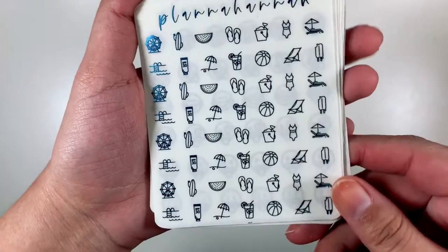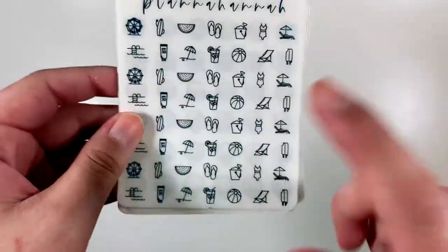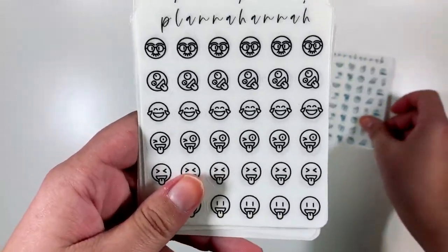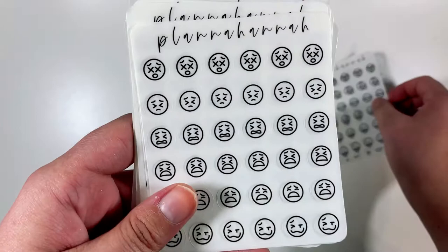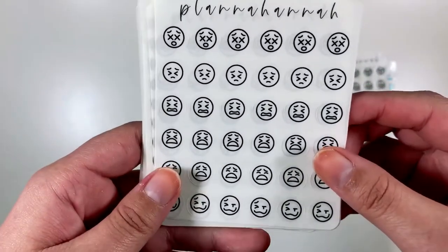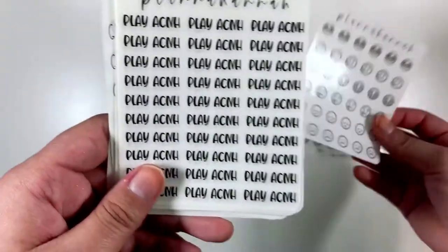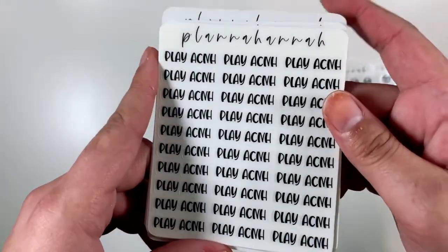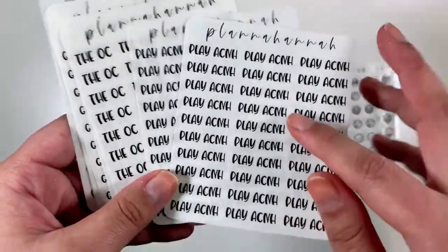Starting off I got these summer icons in a pretty blue foil for my vacation week that's coming up — I'm so excited to use these. Then I got some silly icons to mark when funny things happen, some worried or pain-type icons for bad times, and some sad ones. Then I got some scripts — this one is 'Play Animal Crossing New Horizons,' which is a custom, and I have two of these because I do play a lot.